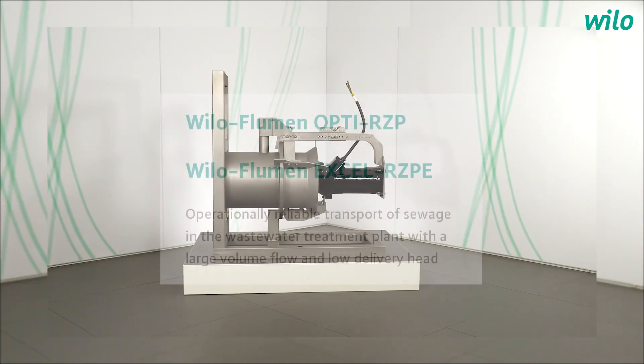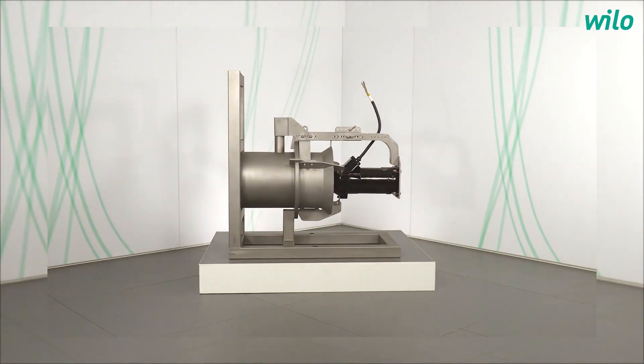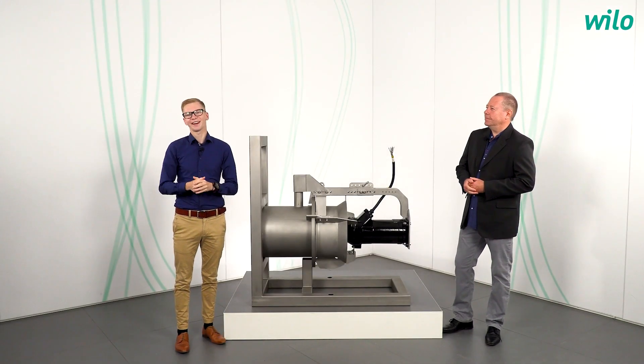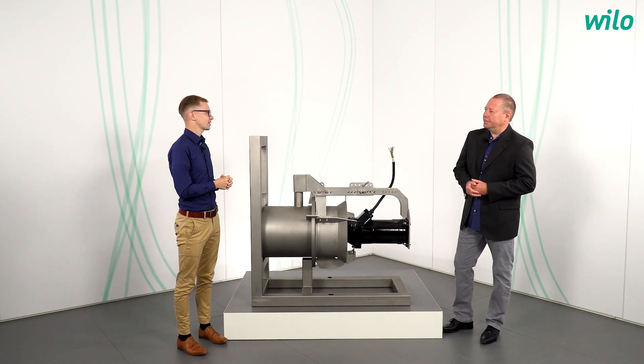Hello and welcome to a new episode of Yannick Asks. How do you actually clean wastewater properly? This is, of course, an important issue in wastewater treatment plants, and an important part of this is efficient recirculation. You will find out what this is and how it works in the next few minutes. With me in the studio today is none other than Thomas Chanter, Product Manager for Wastewater Treatment Technology at Velo.